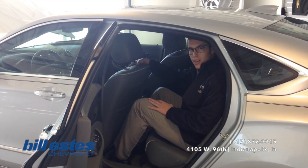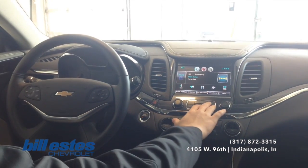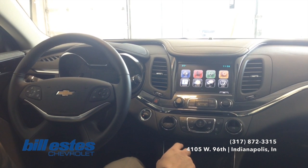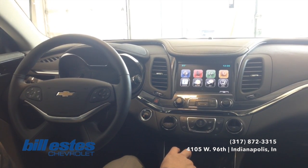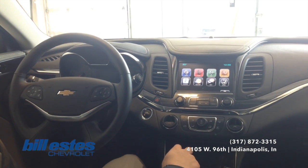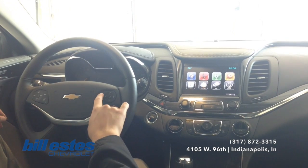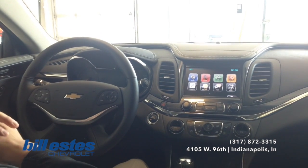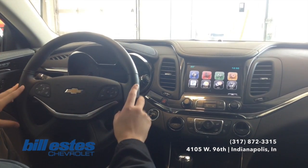Up front here, you do see you have the touchscreen MyLink system, your basic radio and a few more features. As you can see, you do have the navigation through the GPS, so you can enter in a route and everything like that. You also see the phone, so you will be able to hook up your phone through Bluetooth, and it is integrated right here on the steering wheel. You just press one button and you'll be able to start a call or even receive a call, so it is compliant with the hands-free driving laws and obviously a little bit safer.